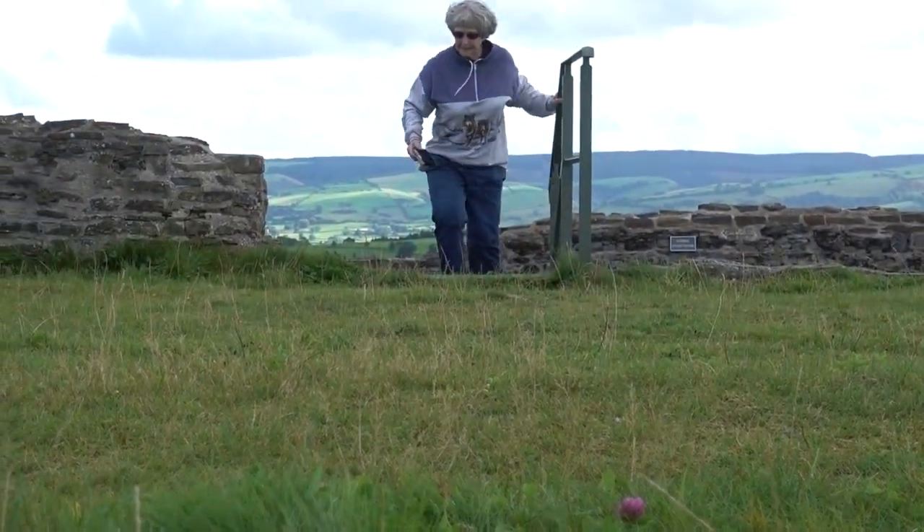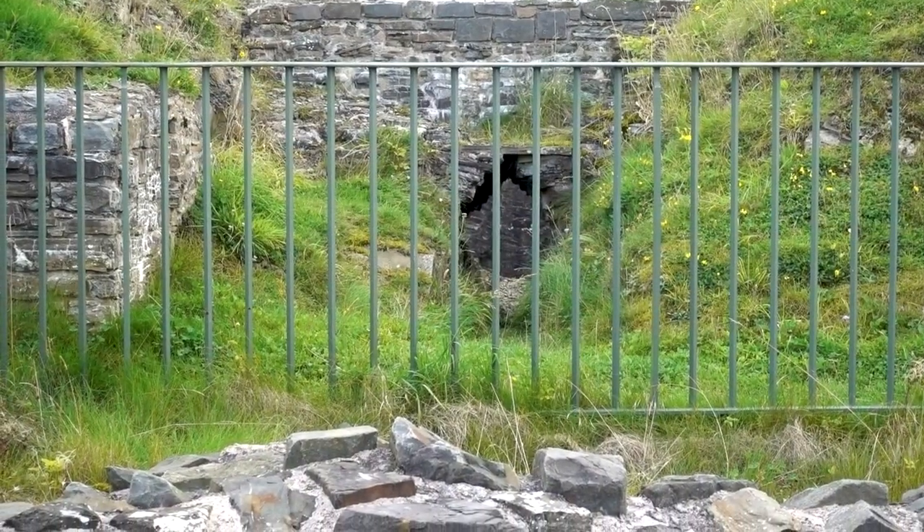By the end of the 14th century, the castle was in disrepair and was never used again.